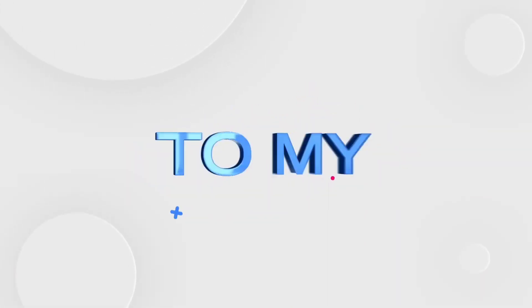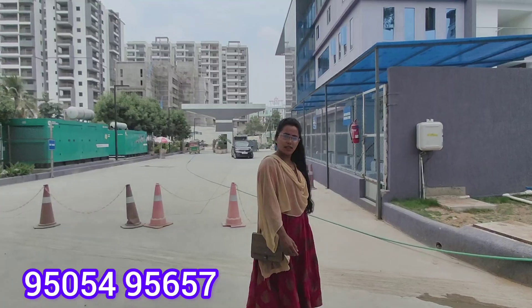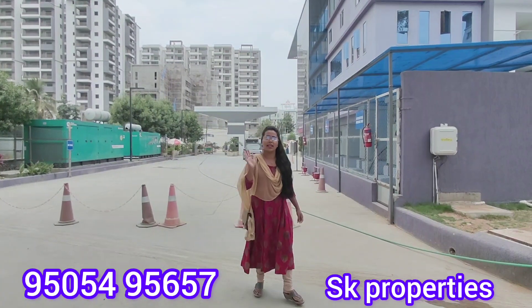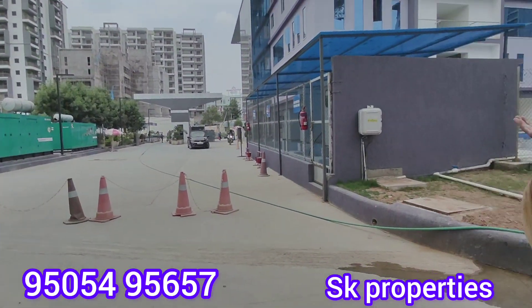Hello and welcome to SK Properties. If you want to see our channel, subscribe. We have a 3BHK flat — this is a fully furnished 3BHK flat available in a gated community.